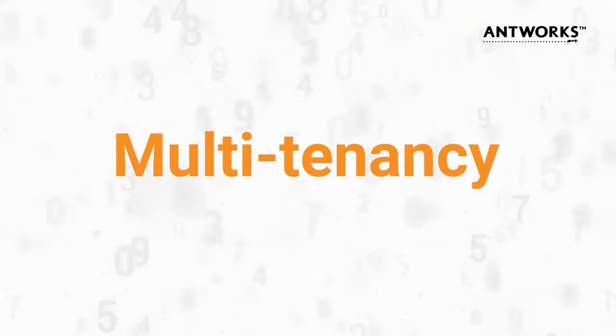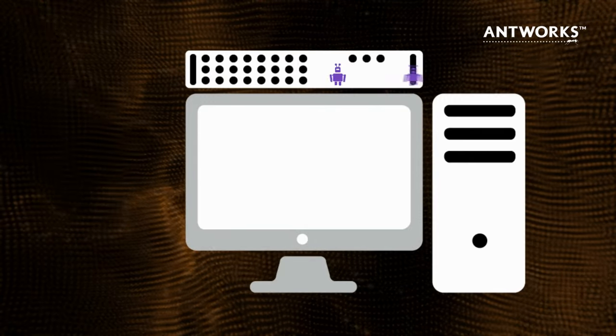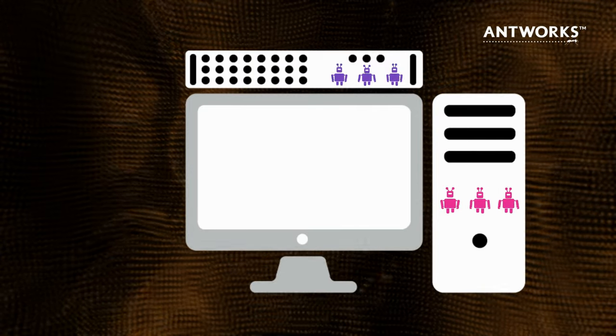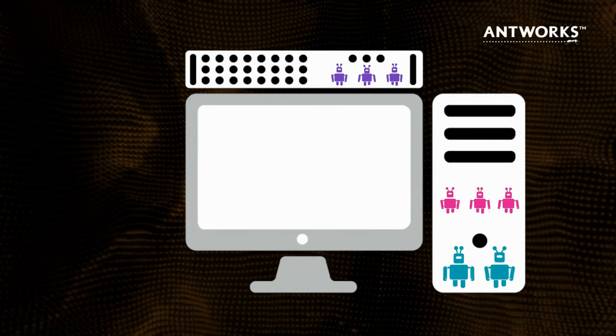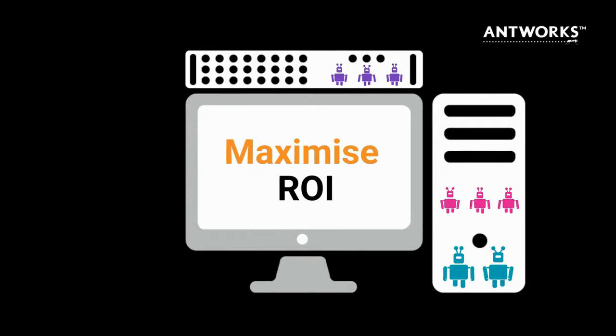Multi-tenancy allows multiple bots to reside on a single machine and perform multiple processes simultaneously. It also lets you use the same machine to perform other functions, helping you minimize costs and maximize ROI.